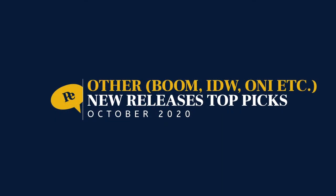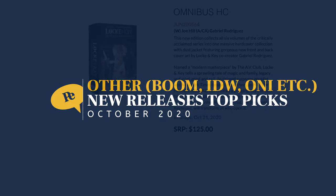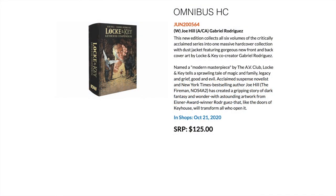Moving on to other studios — Boom, IDW, Oni Press, etc. First up is a huge omnibus collecting the entire Locke & Key series, which was previously in a bunch of oversized hardcovers. This is all six volumes in one massive hardcover collection. If you've been waiting on Locke & Key, now is your chance to pick up a doorstopper of an omni.